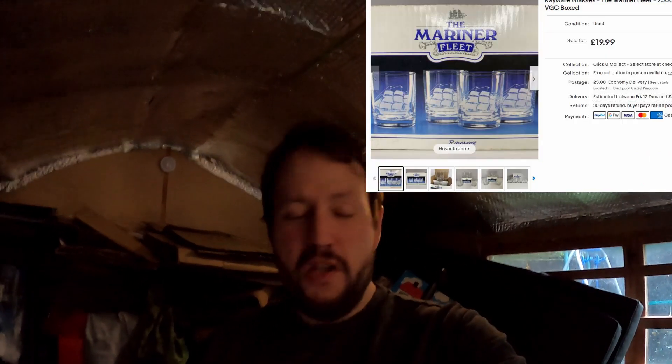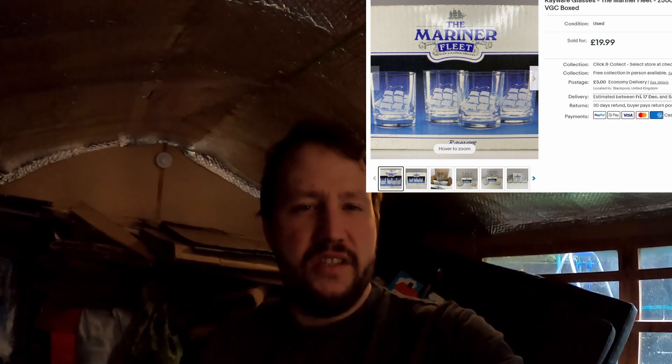This is quite an interesting one, not a massive profit. I paid three or four pounds for these from a charity shop — just some glasses, Raywear brand. I was thinking Christmas, but somebody bought them a few weeks ago for $19.99 plus postage. The person who bought it was actually an ex-naval officer. He told me a lot of information about where he's worked and why he collects these glasses. He was like, if you ever see any more, let me know. So there must be a little bit of a collectors market for these.